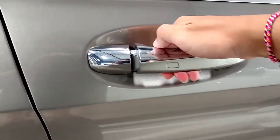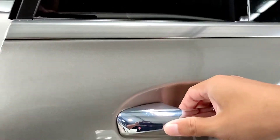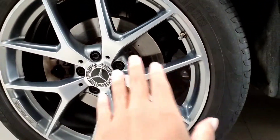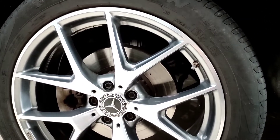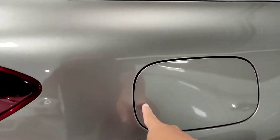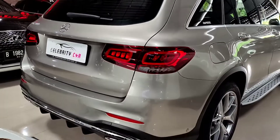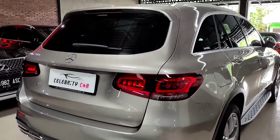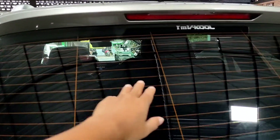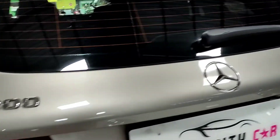Untuk di bagian handle pintunya sudah model tarik dan tentunya sudah keyless — sudah smart key. Di sini juga ada list berwarna silver, dan handle pintu belakang juga sudah model tarik dan keyless. Untuk ban belakang sama seperti yang di depan, menggunakan velg dan ban yang sama, sistem pengeremannya tentunya sudah cakram, jadi 4 rodanya sudah cakram dan sistem pengereman sudah pakem banget. Untuk membuka tangki bensinnya tidak perlu tuas di depan, cukup ditekan dari bagian luar. Untuk di bagian belakang, desainnya keren banget, ciri khas dari mobil Mercedes-Benz kekinian. Di bagian atasnya sudah ada high stop lamp tentunya sudah LED, dan kaca belakangnya sudah dilengkapi dengan defogger.